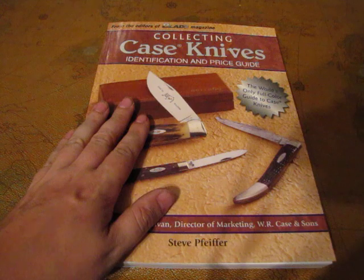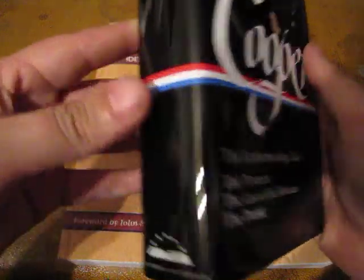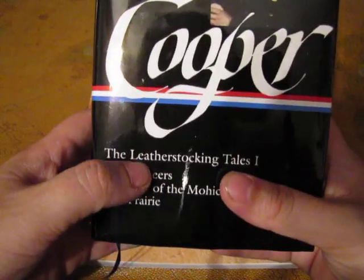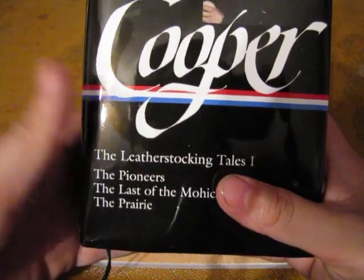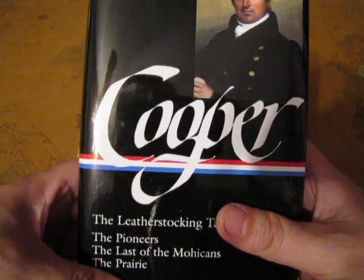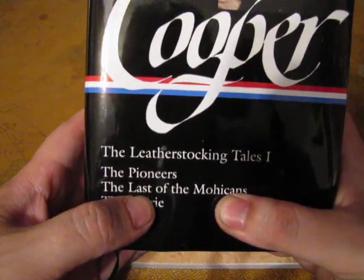The other author — maybe I should say — that Stefan mentioned is Cooper. This particular volume is 'The Leatherstocking Tales, Volume One.' I'm going to have to get the second one. I don't know much about Cooper; the only title I recognize that he's done is 'The Last of the Mohicans.'